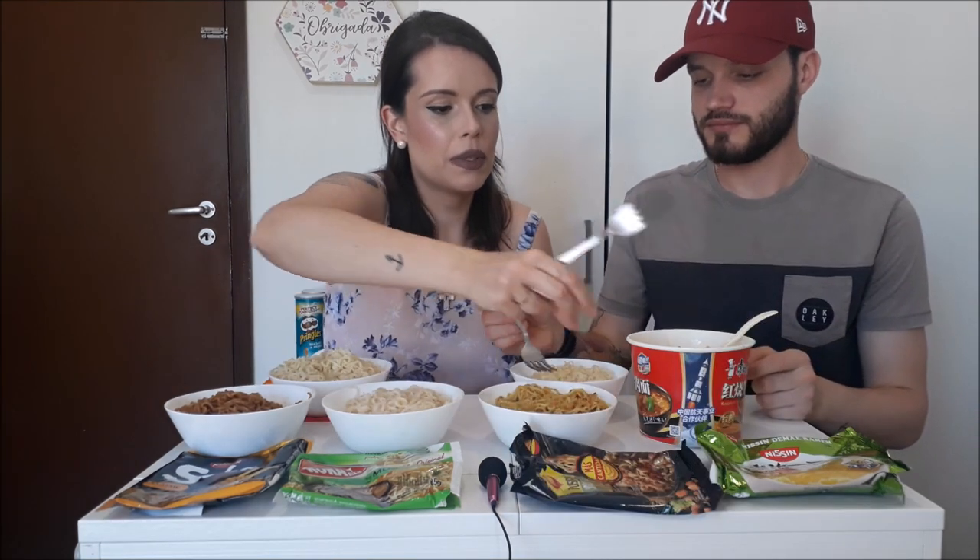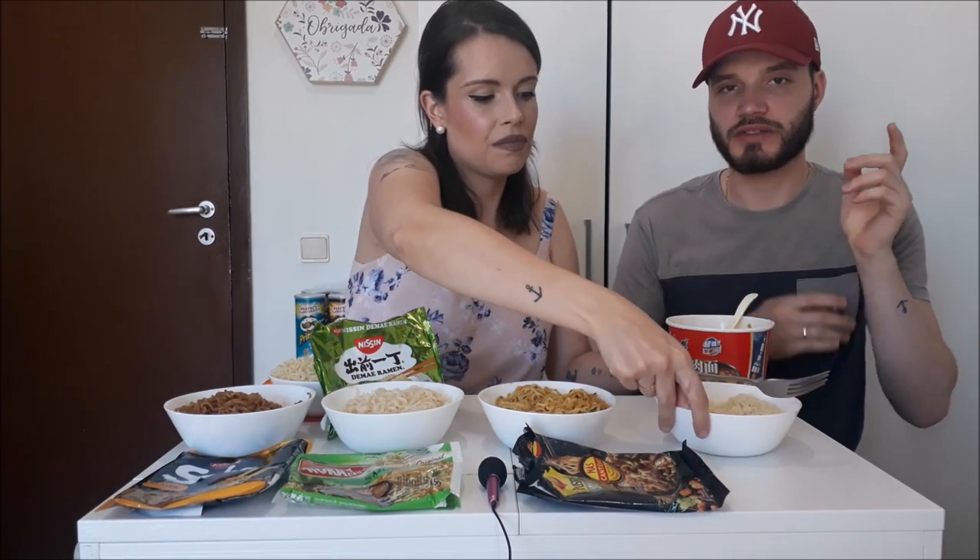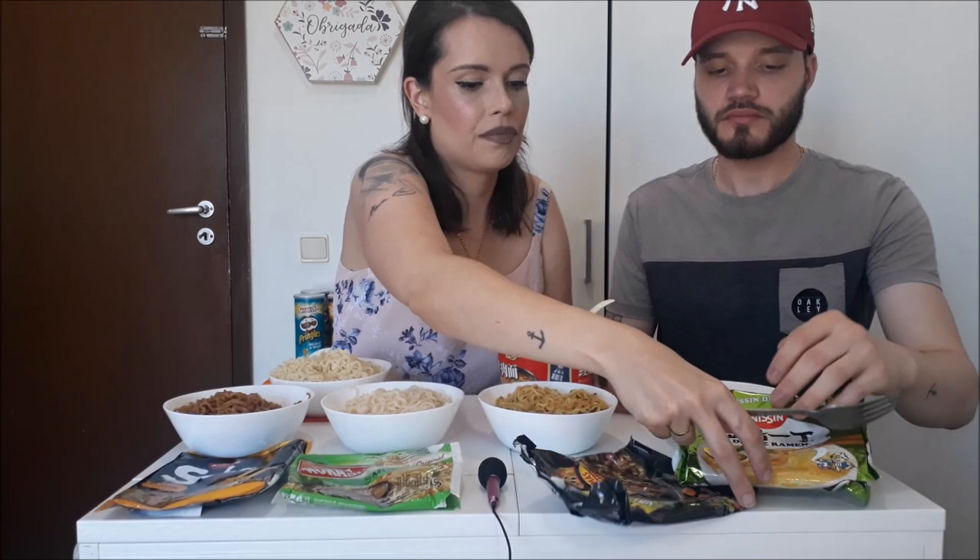A gente comia aquelas trouxinhas com essas coisinhas dentro. Agora vamos para este aqui, que esse é feito na Hungria. É da Nissin também e é de galinha também. Esse tem muito mais gosto de galinha. Esse aqui começa a partir daqui o normal. E agora o tão esperado, que veio da China mesmo.